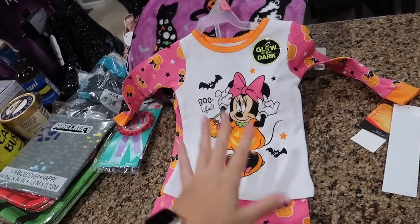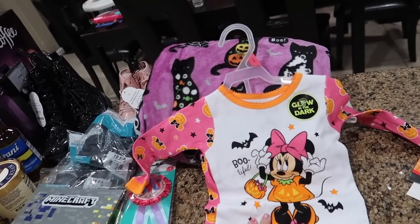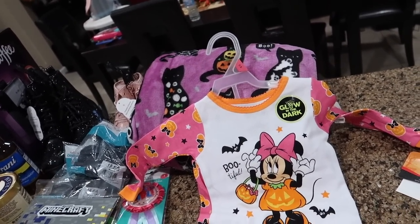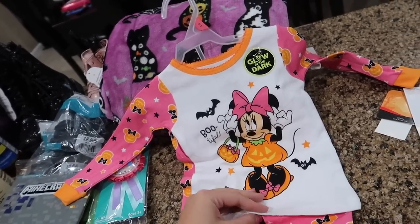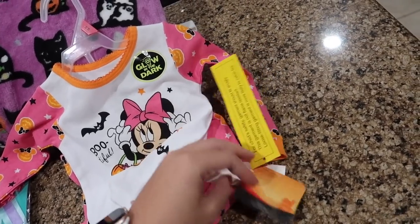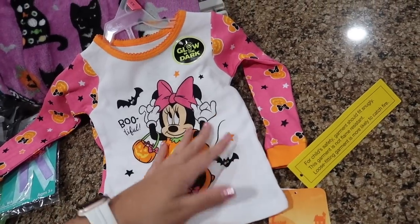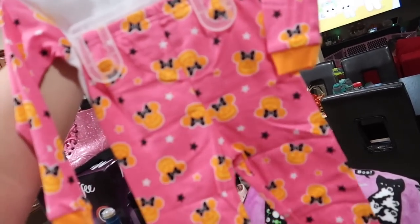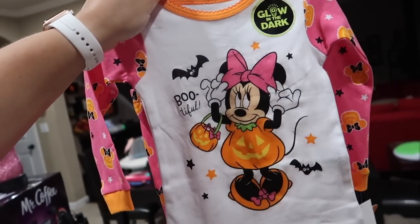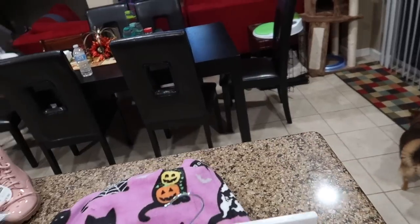I also didn't get Everly Halloween pajamas at Carter's a couple weeks back because they didn't have any in her size, so I picked her up a Minnie Mouse Halloween set — she loves Minnie. The smallest in store was 18 months, but it looks like it'll fit her fine since she's a little on the bigger side. The pants may be a little large but the shirt should be fine, especially after washing. This was $7.88 — definitely cheaper than the PJs I picked up for everyone else at Carter's. The Minnie Mouse jack-o-lanterns on the back say 'Bootiful' and it glows in the dark, which is super cool.